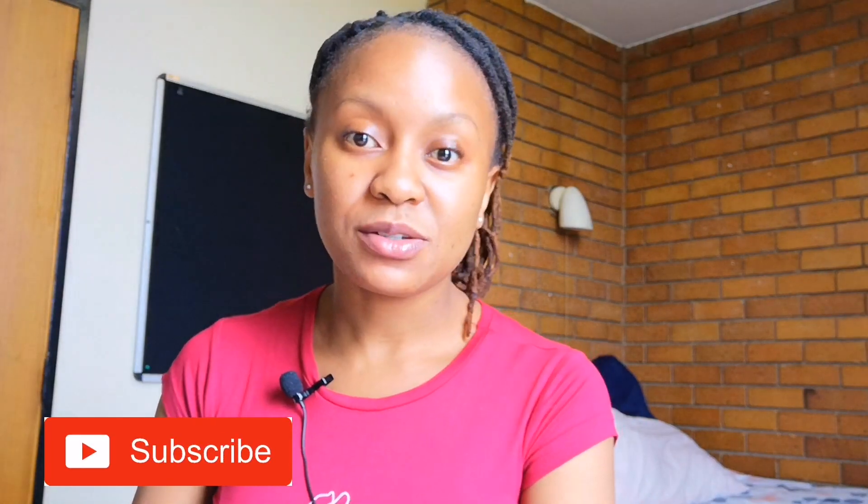Hi everyone, welcome back to my channel. My name is Celule Kwakwabe. I am currently a fourth year medical student at Wits University and I got into the Graduate Entry Medical Program, also known as GIMP. This is an amazing program that Wits University offers to graduates like myself, giving them the opportunity to start medical school at third year of study instead of first year.